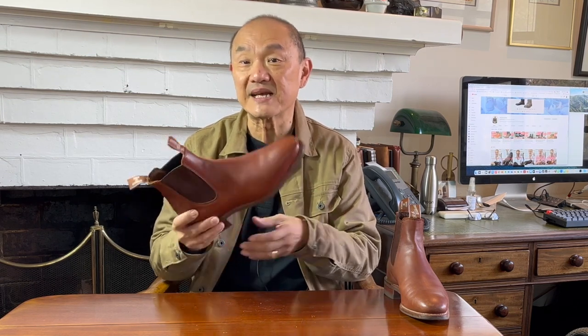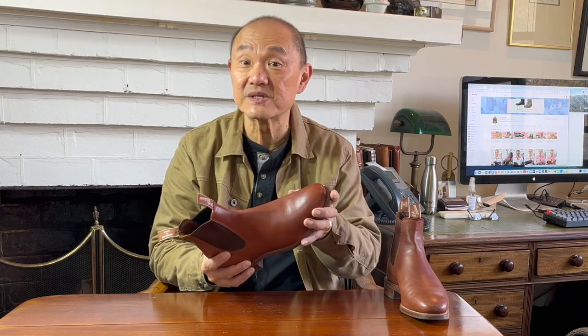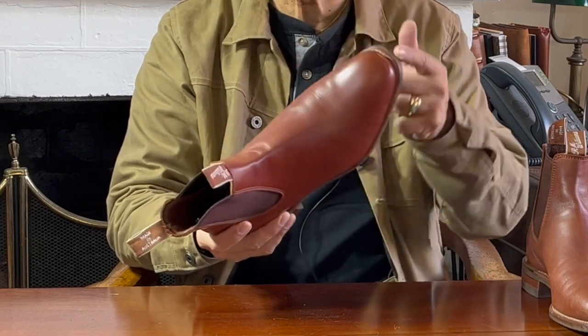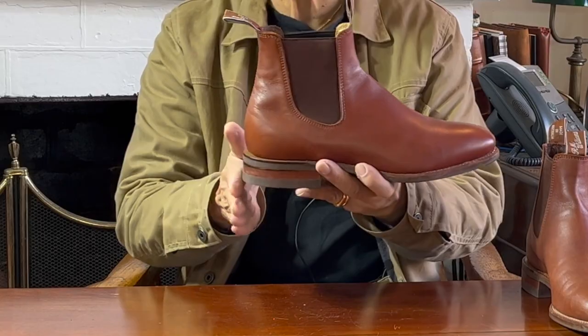As an RM boot, it has the iconic R.M. Williams branded pull tabs. Still made in South Australia, the construction quality and QC processes are excellent, and you never see a loose stitch or loose grain in the full grain leathers used from Australian or New Zealand tanneries. It has a 270 degree Goodyear welt, affording that sleeker heel profile.